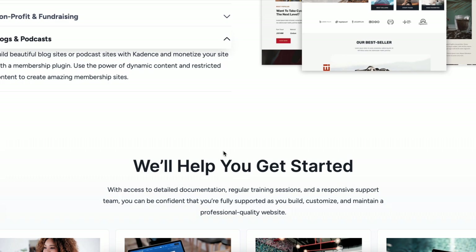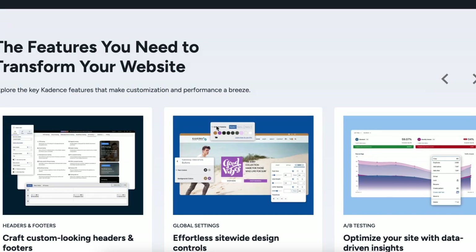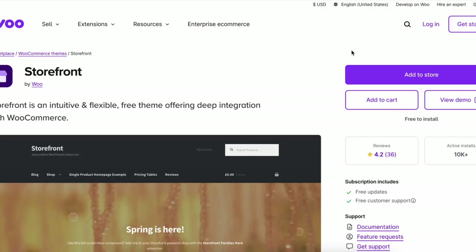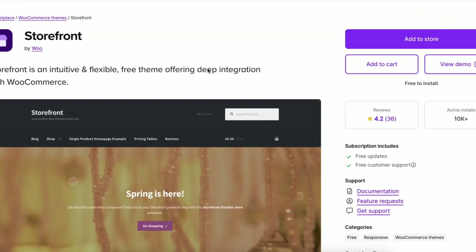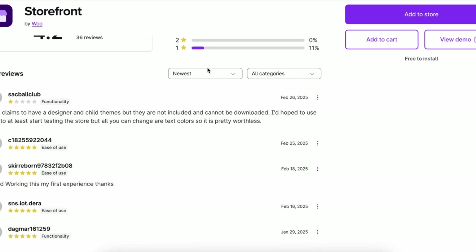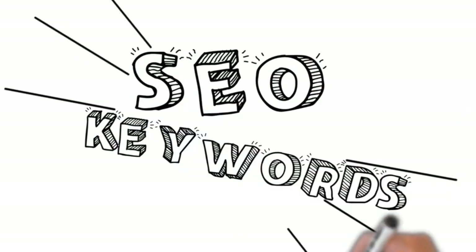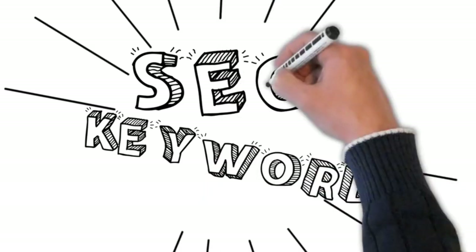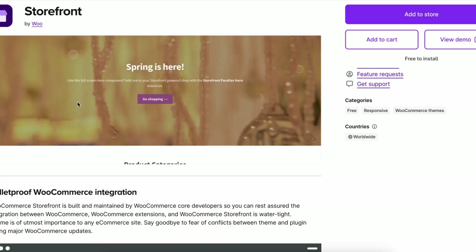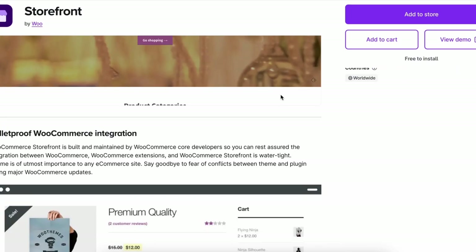Last but not least, we have Storefront, the official WooCommerce theme. If you want a reliable, no-frills theme that works perfectly with WooCommerce, this is it. Storefront is simple, fast and provides a seamless shopping experience. And since it's developed by the WooCommerce team, compatibility is never an issue. Storefront is great because it's lightweight, bloat-free and easy to use. Unlike many other themes, it doesn't come with unnecessary features that slow down your website. Instead, it provides a clean foundation for you to build upon with WooCommerce extensions. If you want a straightforward theme that just works, Storefront is the best choice.